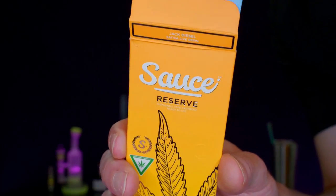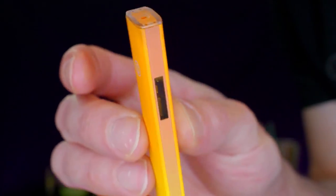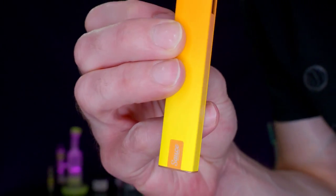We got this saucy Sativa Jack Diesel cart right here. It is a pre-fill, and it's a small batch reserve. There is the cart — how cool looking is that? You can see the love from the window right there.